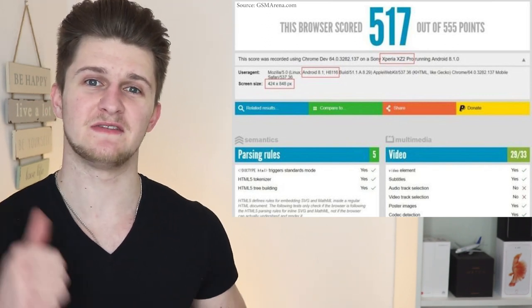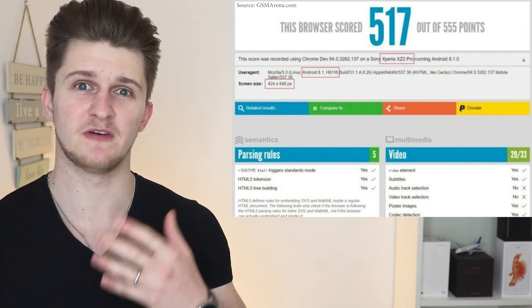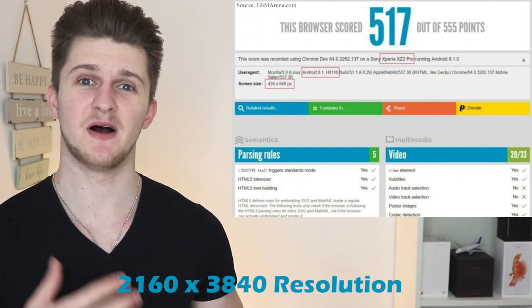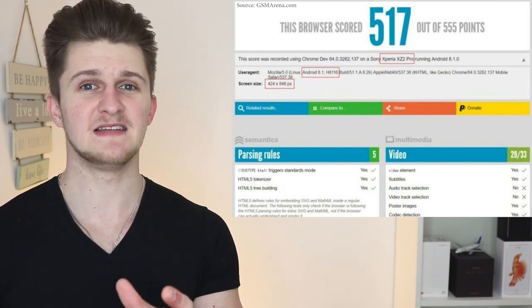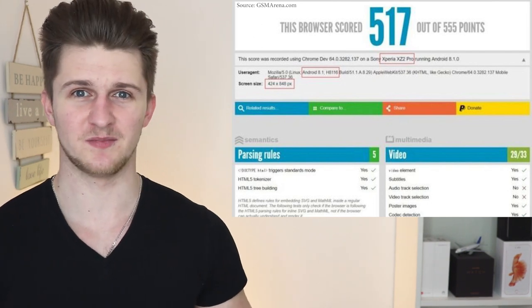Now back in December 2017, a leak of the same codename revealed a smartphone with a 4K display and a resolution of 2160 by 3840. So we are expecting the XZ2 Pro to have a 4K display with an 18 by 9 screen ratio, and I honestly cannot wait anymore for this phone to be announced.